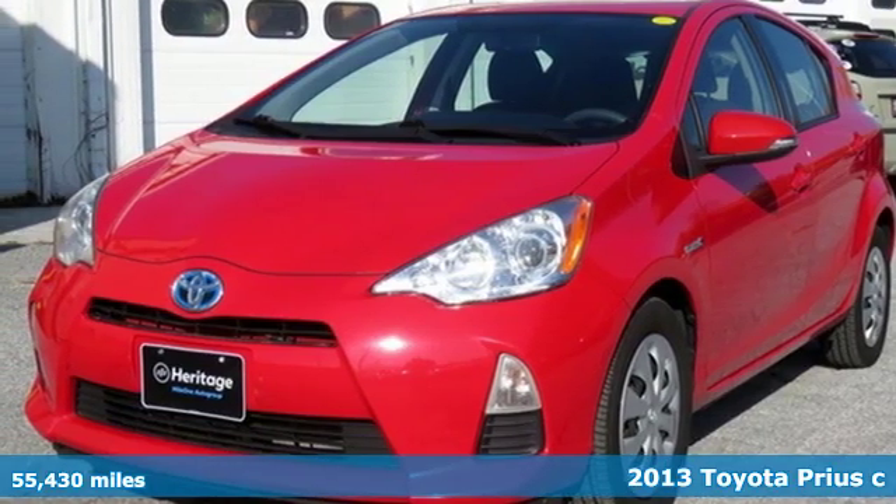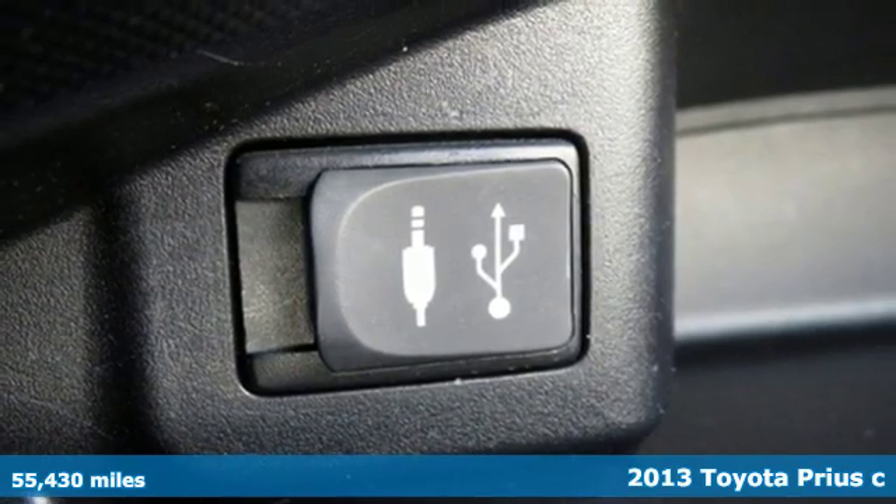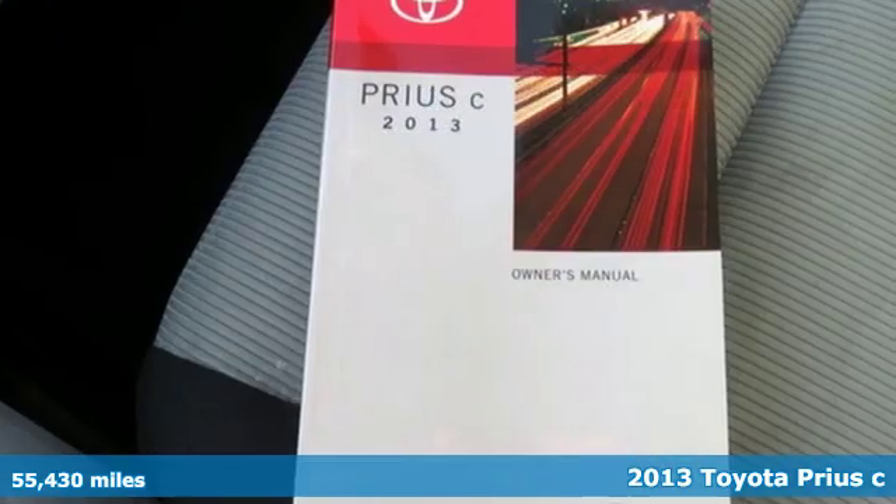It's a 2013 Toyota Prius C. This is a fun size hybrid that leaves a small footprint but a big impression.